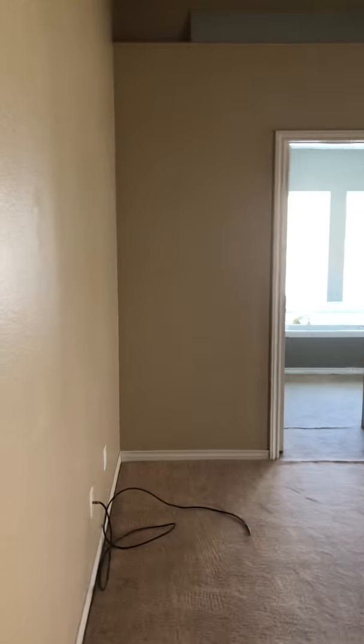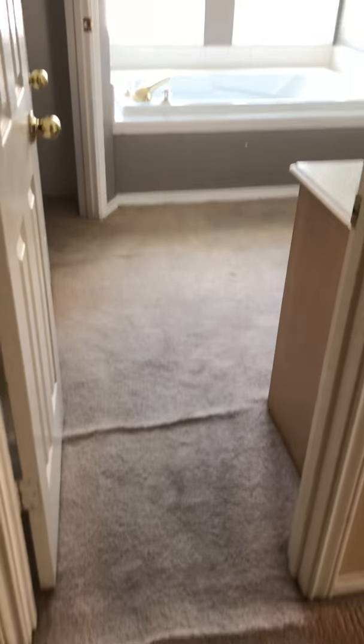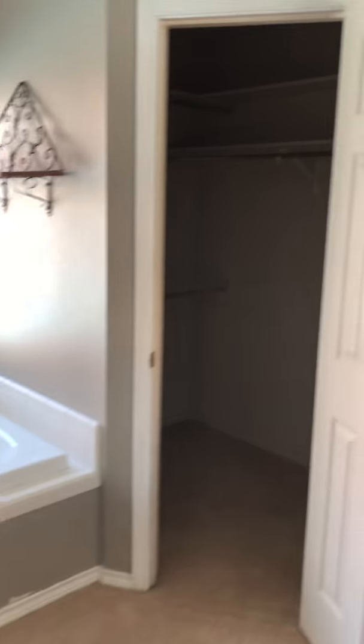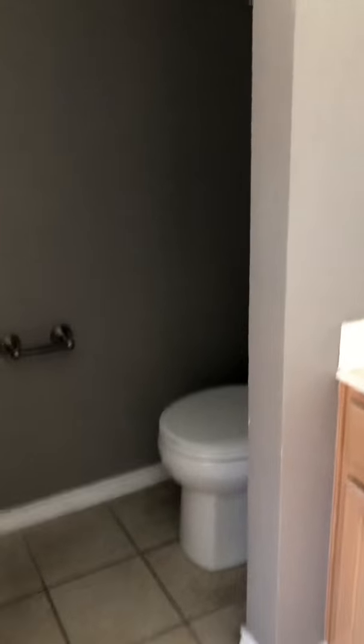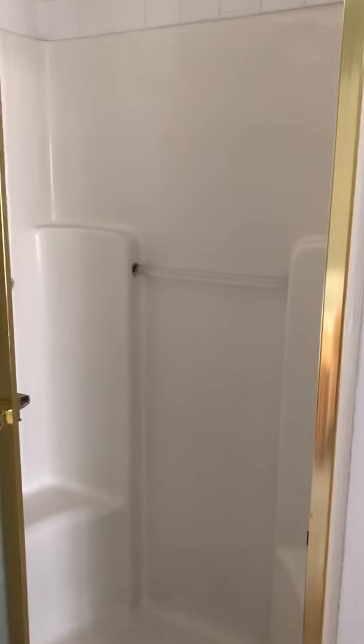Here's the master bedroom — it's a good size. Into the master bathroom: he mentions replacing the carpet. There's a tub with walk-in closets flanking either side, a toilet room, double sink vanity, and then a separate shower that is a fiberglass unit.